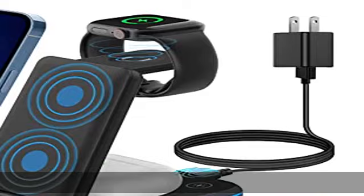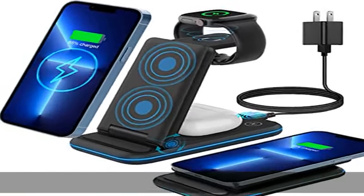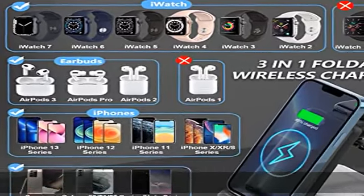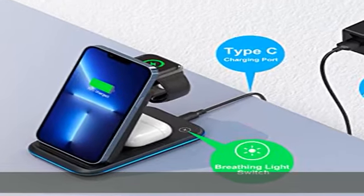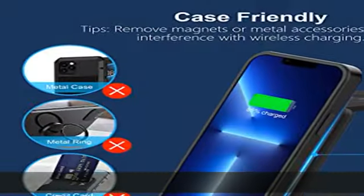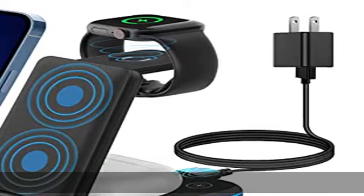2021 upgraded 3-in-1 wireless charging station. Tired of multiple cords? The Kimilar wireless charger stand saves space on your desk — it needs only one quick charging cable and an 18W QC 3.0 adapter, included. You can charge all your Apple products simultaneously through this 3-in-1 charging station.